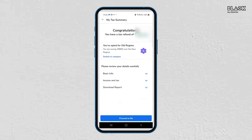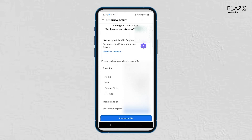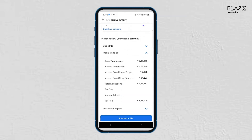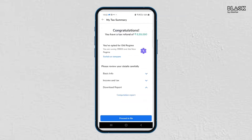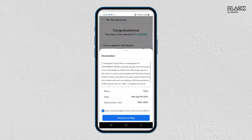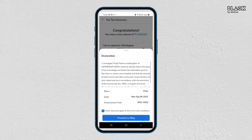On completely filling all the information, Black will calculate your income tax liability or refund. Based on the comparison shown by Black, you can select the old or new tax regime. Review all the details once again before submitting the return. Make a declaration and proceed to e-filing.